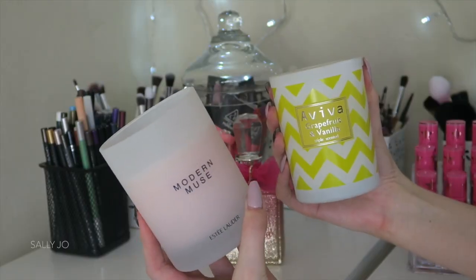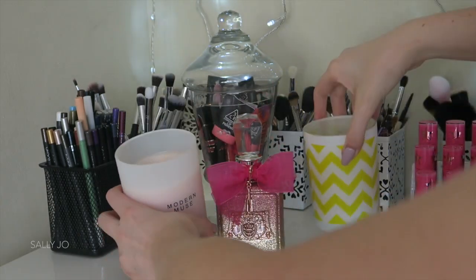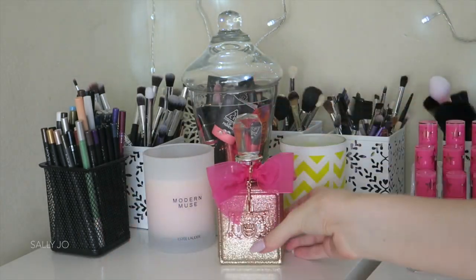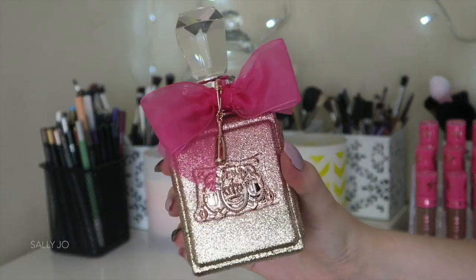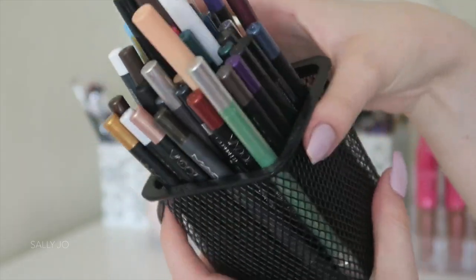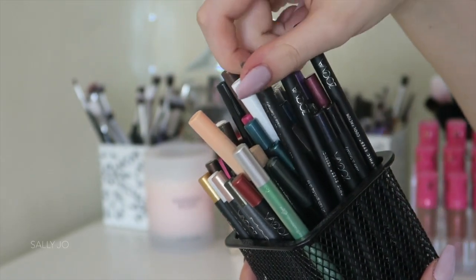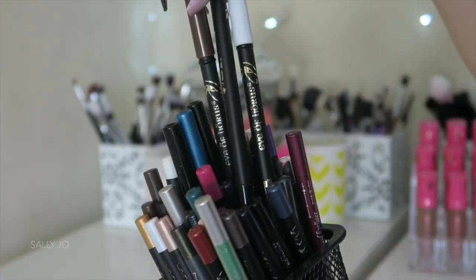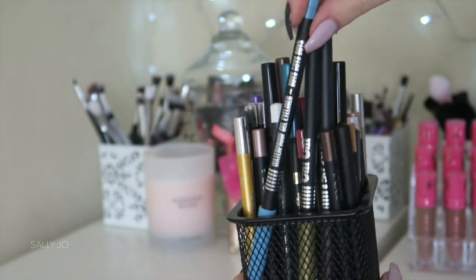Those are kind of displayed there, along with a couple of candles — the yellow one is from The Warehouse and the other is an Estee Lauder candle. I have one lone perfume displayed here just because it's new and pretty — the Viva La Juicy Rosé perfume. And then I have a little container, just a pen holder from an office store, with all my coloured eye pencils in it. I've got some Zoeva, Chi Chi, MAC — all my coloured eye pencils and some white and nude ones.